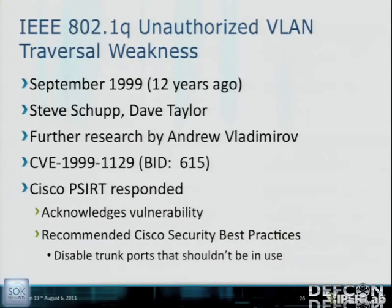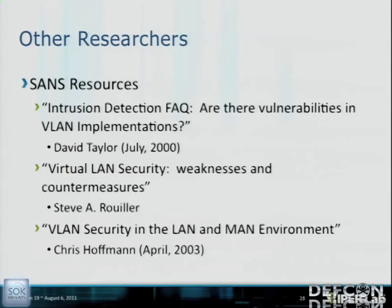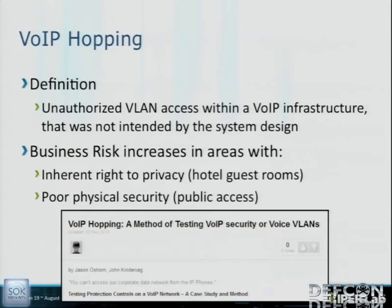Other researchers include Mike Schiffman at Black Hat USA and Sean Convery in a Cisco white paper, from roughly 1999 to 2002. I coined the term 'VoIP hopping' in 2007 to mean unauthorized VLAN access within a VoIP infrastructure that was not intended by the system design. This business risk increases in areas with an inherent right to privacy — like hotel guest rooms — and poor physical security, like public access.